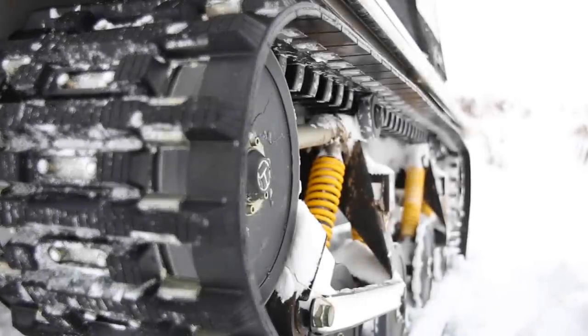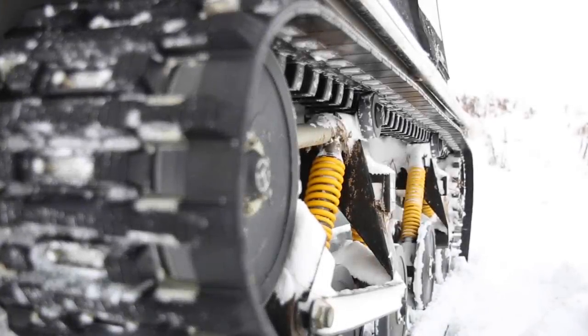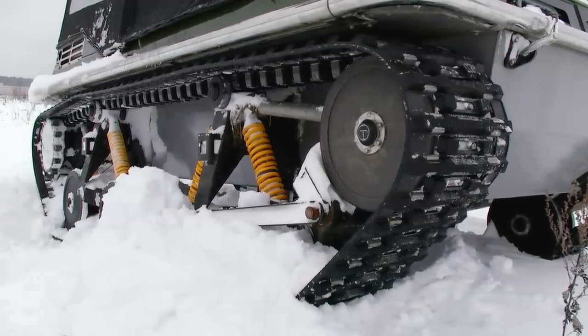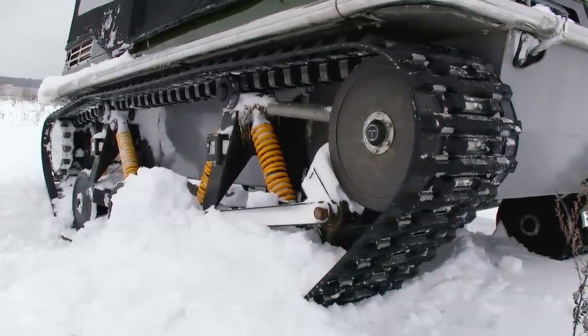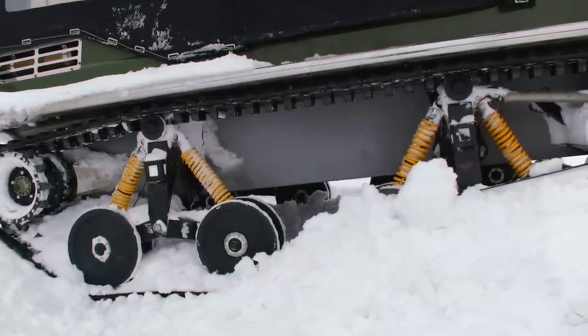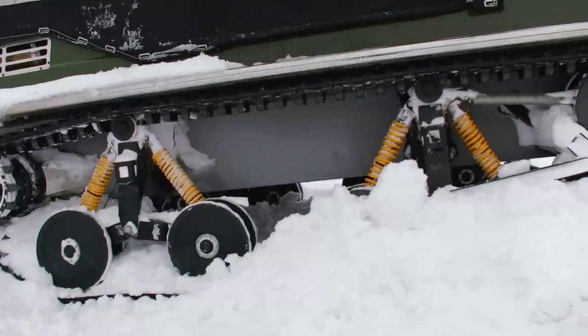Let's have a closer look at the tracks. It is a really unique construction because all the parts of the track gear are made of a very special plastic. It is a very interesting material and the creators keep its components secret. But it is a very light, shock proof and strong plastic, and the most interesting is that it is a floating material.